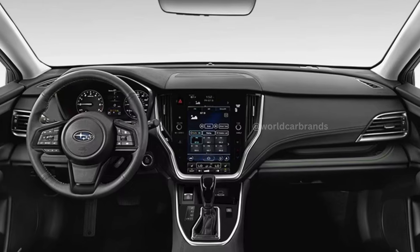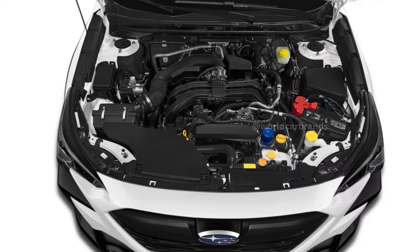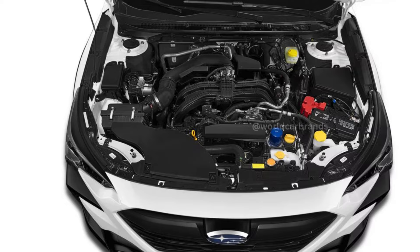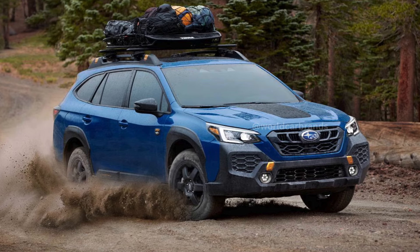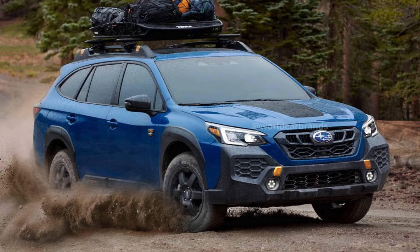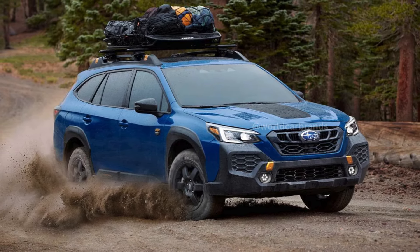The Subaru Outback Limited, with its standard four-cylinder engine, goes from zero to 60 miles per hour in 8.8 seconds. To match the power of competitors like the Honda Passport, consider upgrading to the turbocharged engine. On the plus side, the transmission shifts quickly and smoothly, helping you stay in sync with traffic.